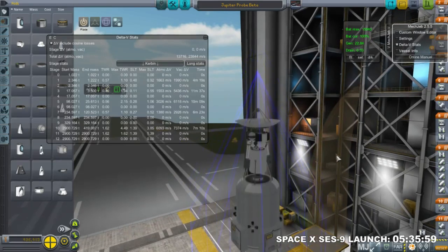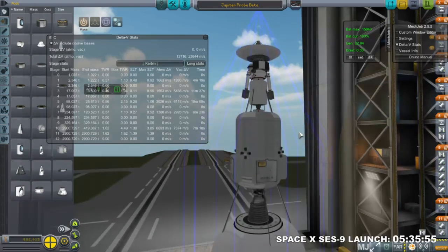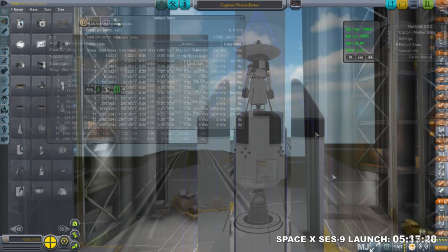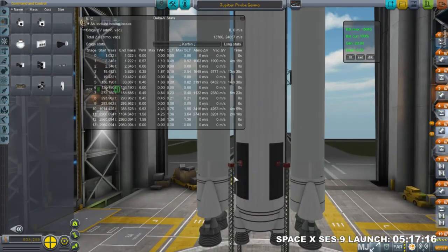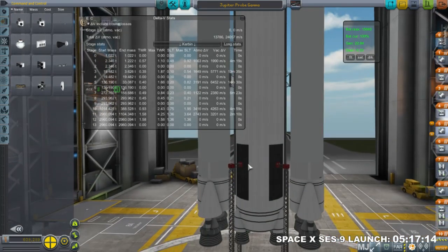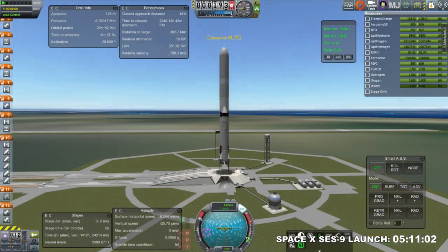This is the probe — it's basically identical to the Jupiter Probe Beta, which is the one I launched in the previous episode. I just wanted this backup in case something happened to the first one we launched. It is launching on an SLS Block II with Perios boosters. The Block II could have SRBs, but I'm not entirely sure on the numbers for those, so the Perios boosters seem to have more consistent numbers.